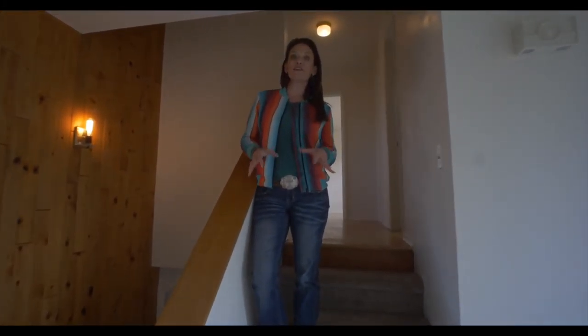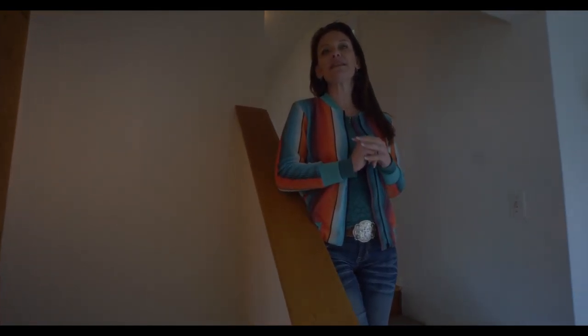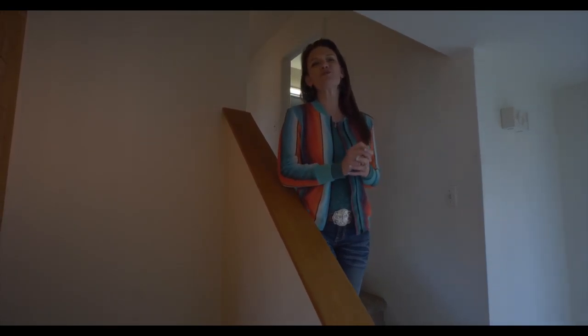One more thing I wanted to tell you is this home is over 1,800 square feet and it can be purchased using the first-time homebuyer funds through WCDA. We would love to show you this home, so call or text us today. Remember, we want you to love where you live.